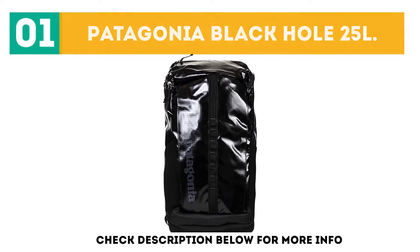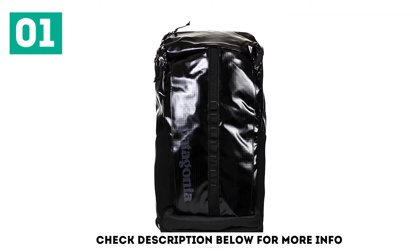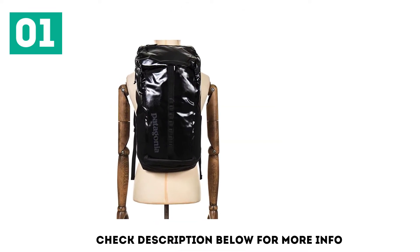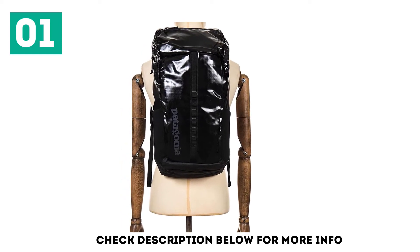From bike commutes to day hikes to air travel, we've put the Patagonia Black Hole 25 Liters backpack through the ringer, and it still looks pretty much brand new. Made from a mix of burly ripstop and TPU-coated polyester, it shrugs off abrasions and rain.